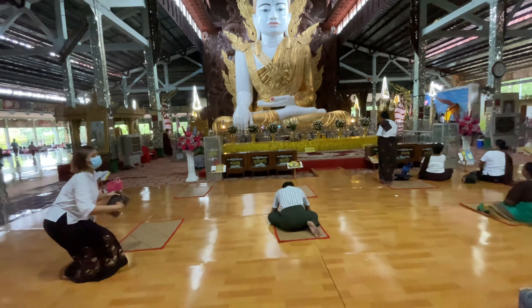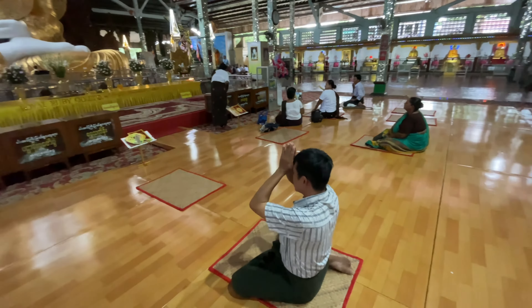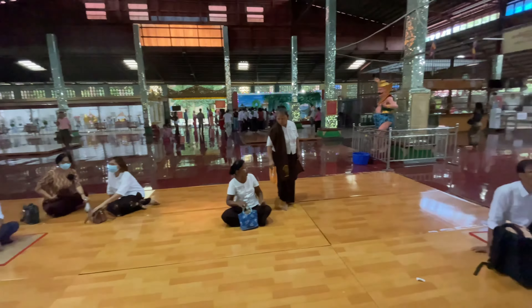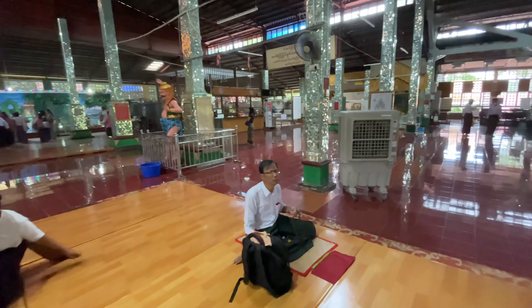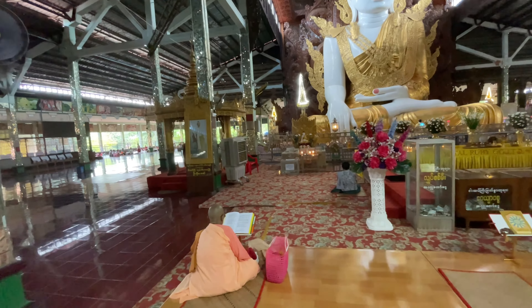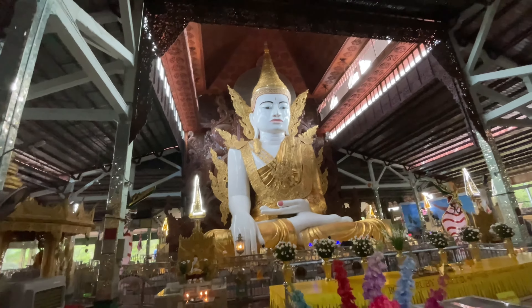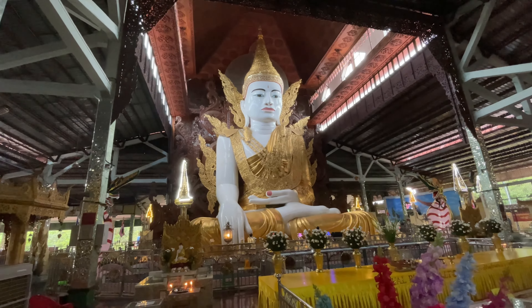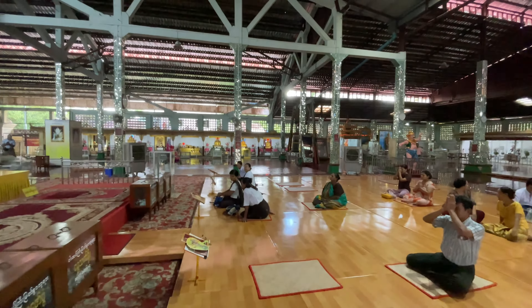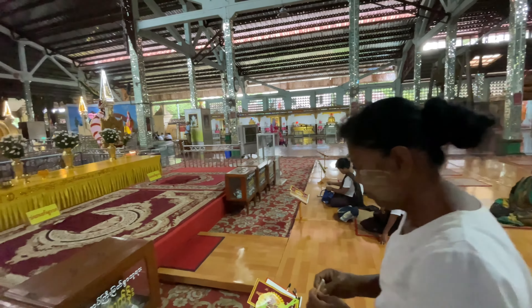It's a festive atmosphere now. This lady is donating some money here. Burmese ladies look beautiful with traditional Burmese clothing, thammi.